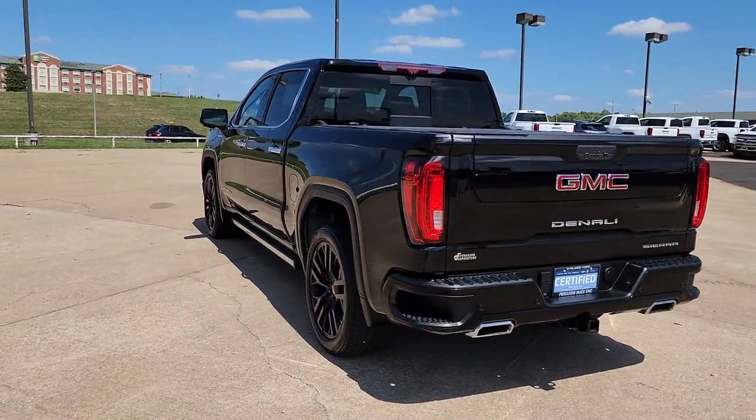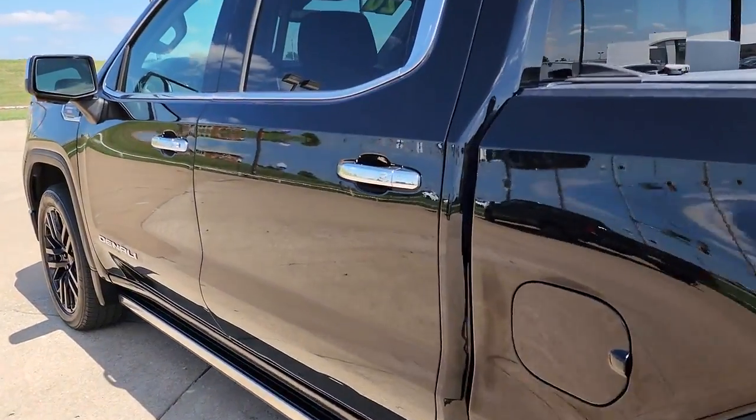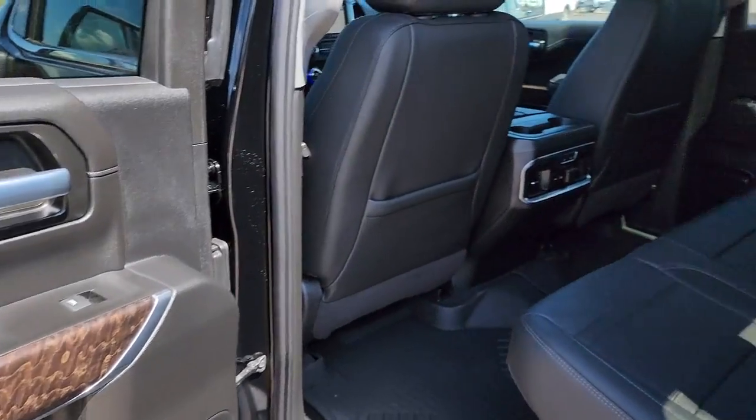Sun/moonroof, keyless entry, navigation system, lane keeping assist, fog lamps, keyless start, remote engine start, heated rear seat, cooled front seat, power passenger seat.